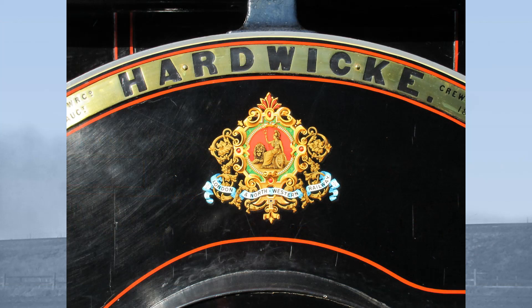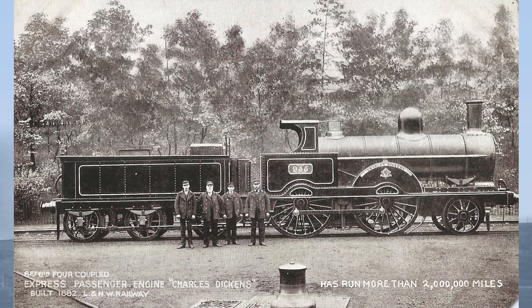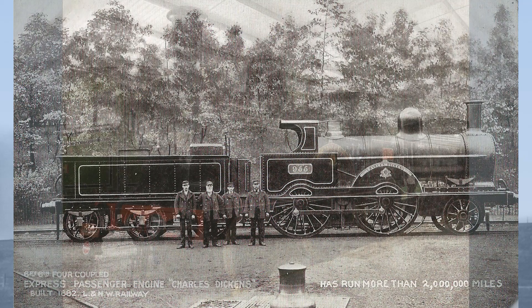Hardwick is the sole survivor of a class of 160 locomotives which were all built by Francis William Webb at the Crewe Works of the London and North Western Railway between 1887 and 1897. These locomotives were officially rebuilds or renewals of earlier locomotives, keeping the names and numbers of those earlier machines but little else. This was a massive tax dodge, as these rebuilt locomotives could be charged against the revenue account rather than the capital account, and it certainly kept the company accountants very happy.